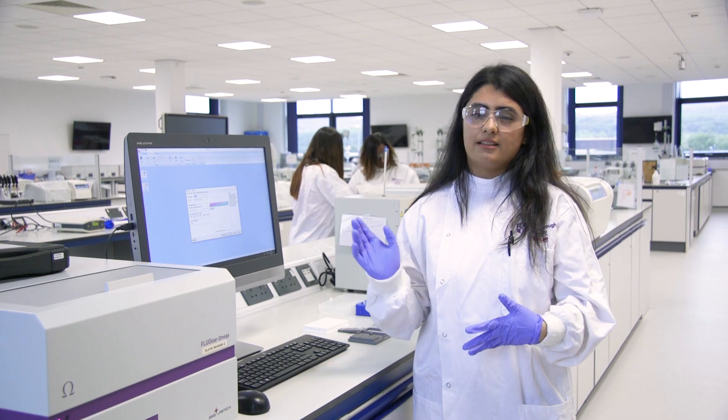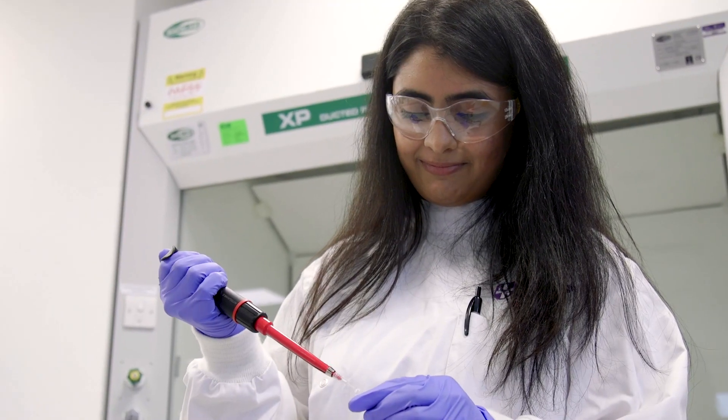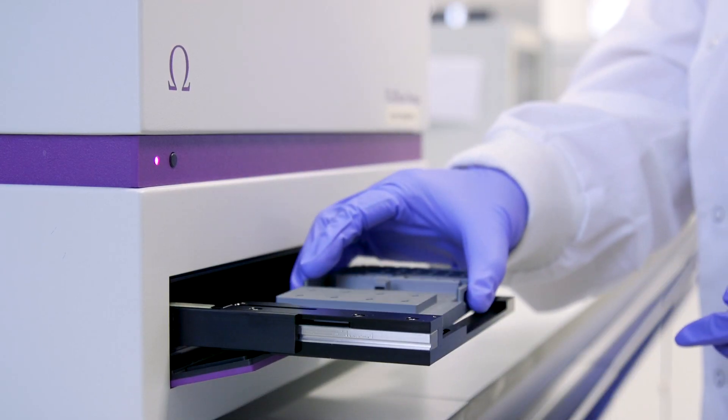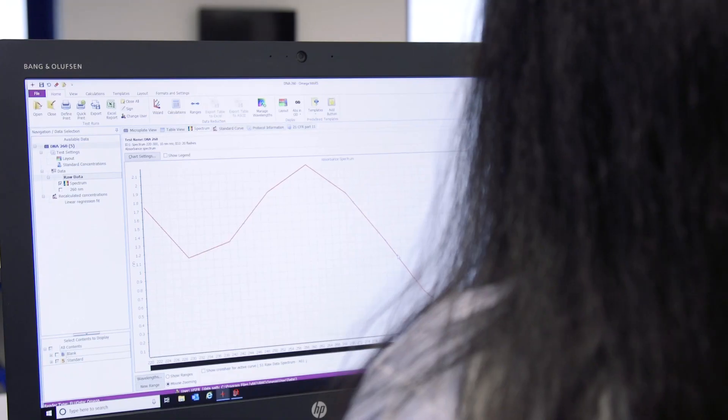This is a plate reader and it's a standard piece of equipment used in industry, like in drug discovery. It can carry out many biochemical and chemical reactions — an example being quantification of extracted DNA. It has high throughput screening and you can run up to 96 samples all in one go, which is really efficient.